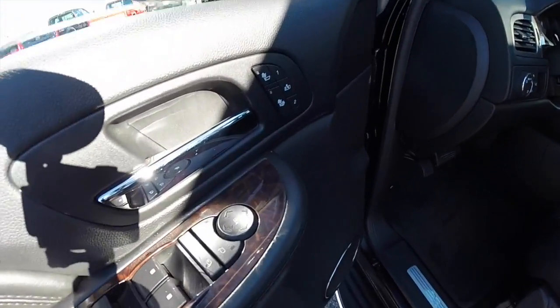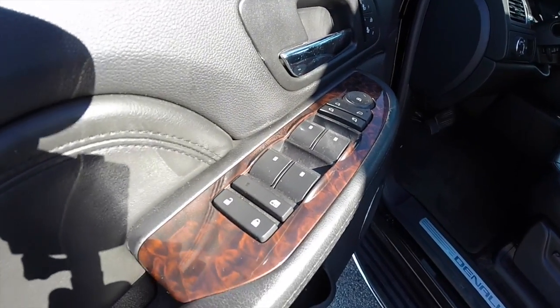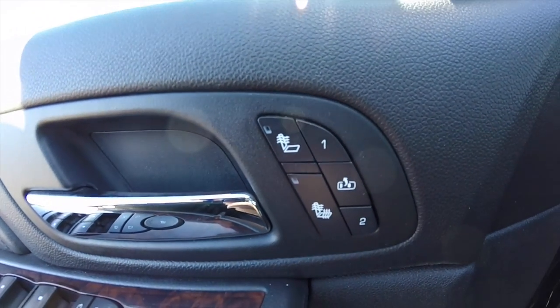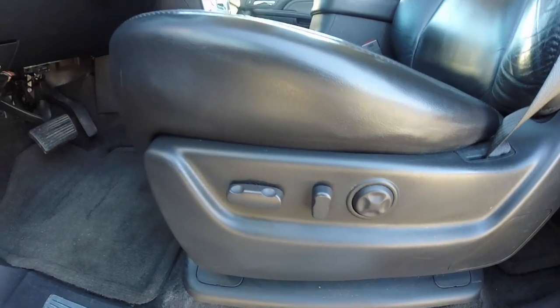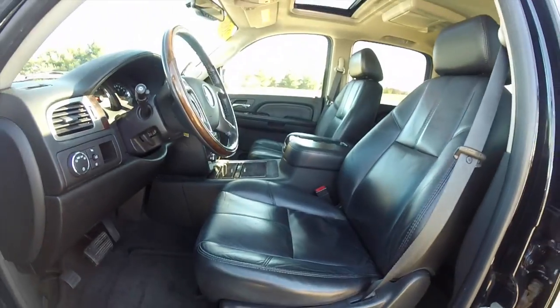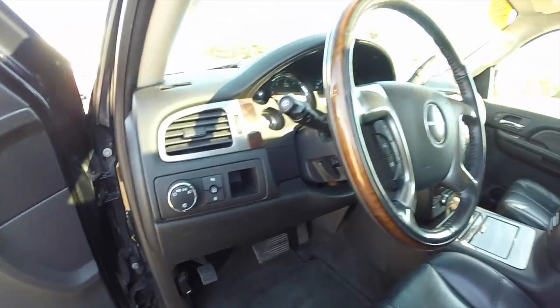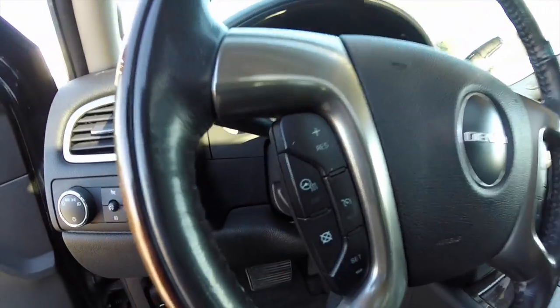Inside, we have power heated fold-away mirrors with integrated signals, power windows and power door locks. Also have two driver memory with easy exit feature and heated seats. Eight-way power driver and passenger seat, both with four-way adjustable lumbar support. This vehicle is equipped with automatic headlamps, power adjustable pedals, and a premium wood and leather-wrapped steering wheel. The steering wheel is also heated.